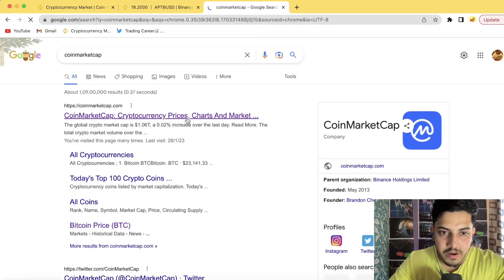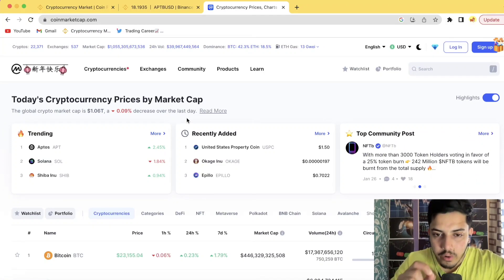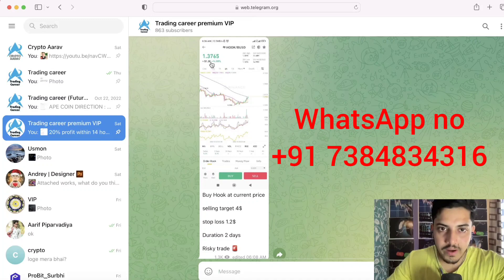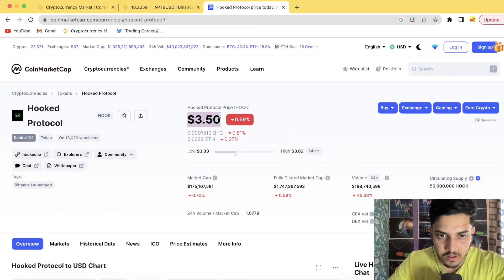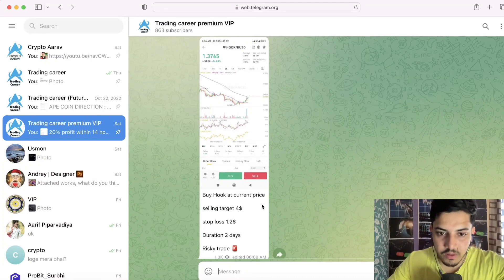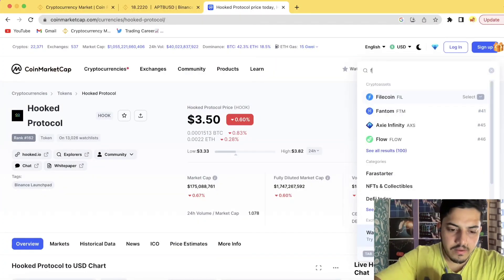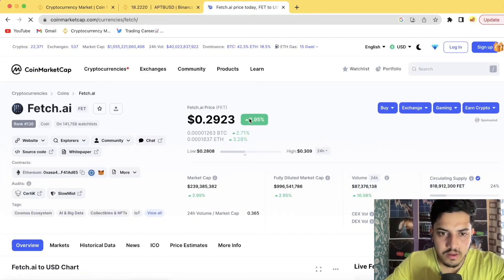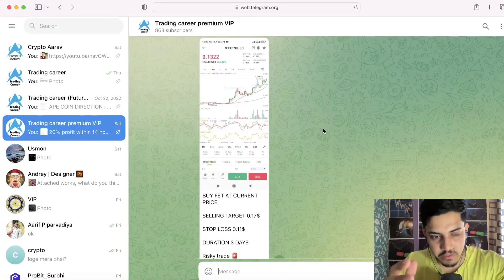Before the fundamentals, a quick word on my VIP. We bought HOOK token at $1.3 and it pumped almost 3x. We also bought FET at 13 cents and it pumped 3x as well. These two trades alone are up almost 580 percent combined.